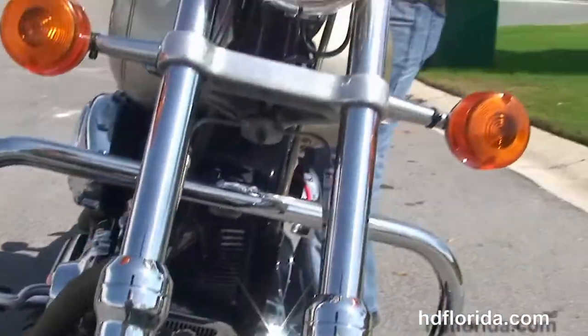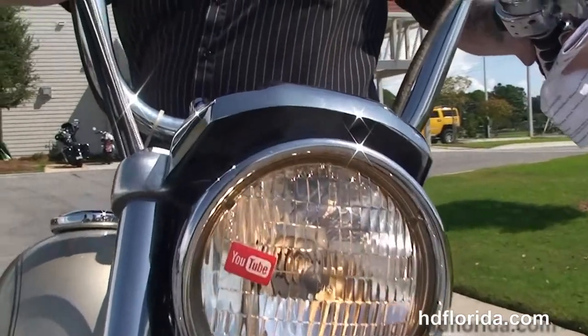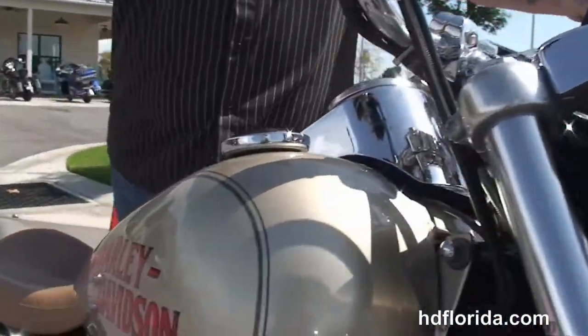It's a bobbed out 2000 Dyna Lowrider — options and accessories retail over $3,500. Let's fire up!